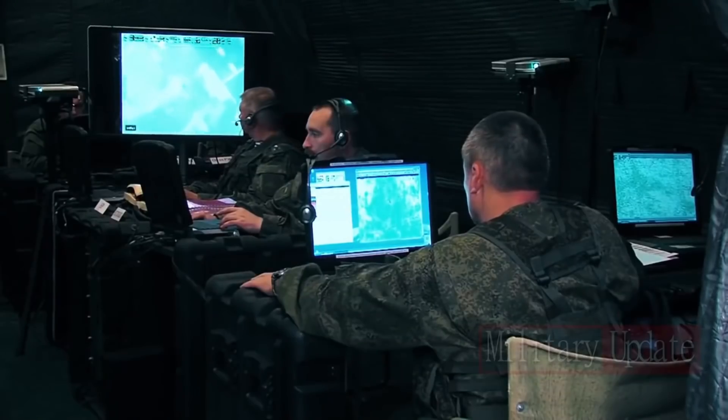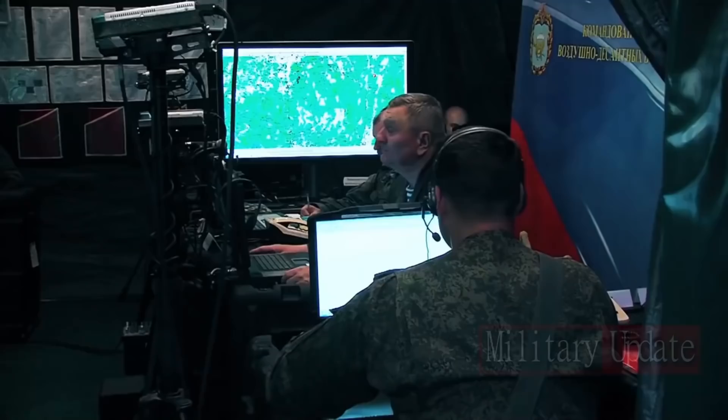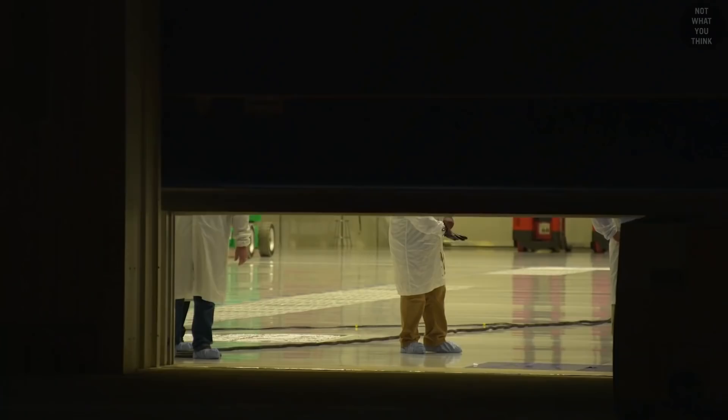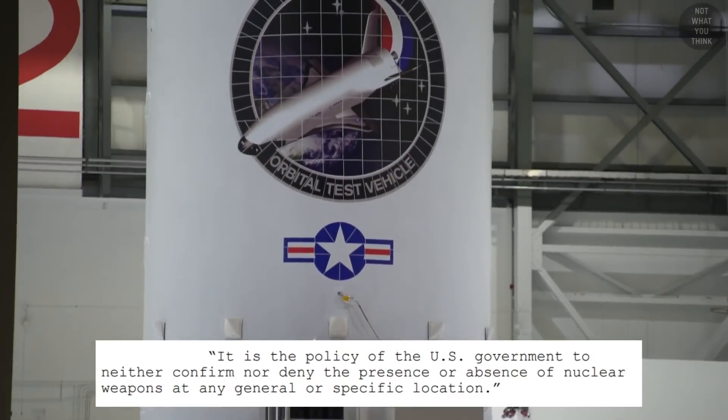Space Force and DARPA describe the X-37B as an orbital test vehicle. I don't think they're lying. I just think they're being economical with the truth. And by looking at the big picture, you can reveal that the truth is out there.